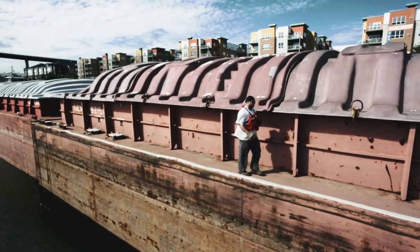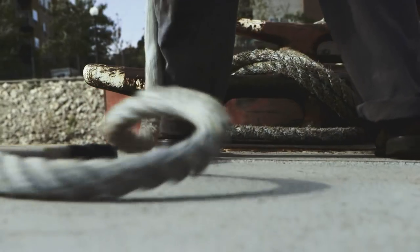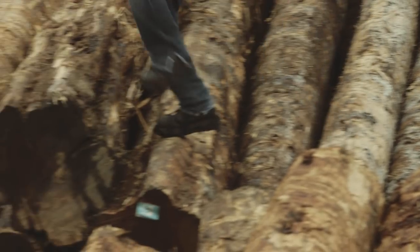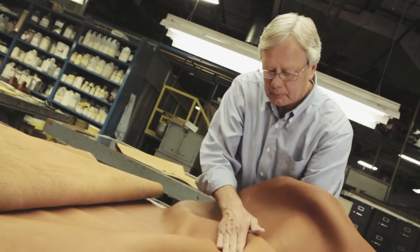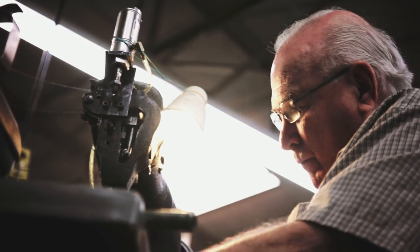Every job has its purpose. At Red Wing Shoes, it's our job and our purpose to build rugged, comfortable footwear that protects hard-working people and helps them get the job done right in any conditions. This is our purpose-built legacy, the result of more than 110 years of hard-working footwear experience.